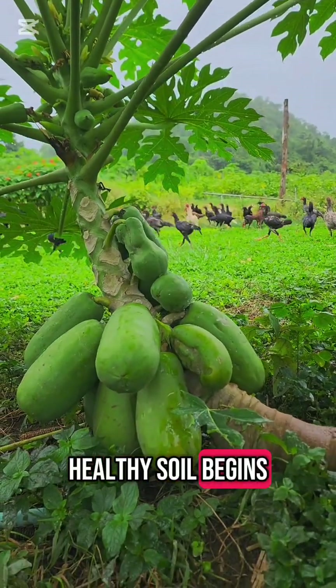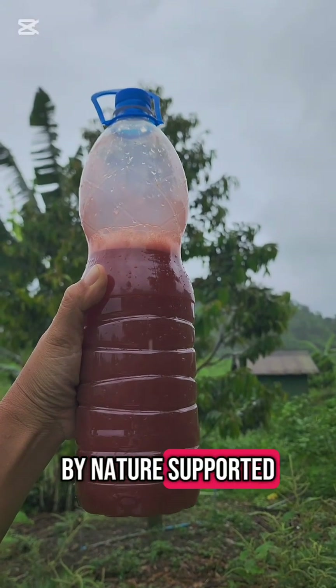Healthy soil begins with biology, powered by nature, supported by science.